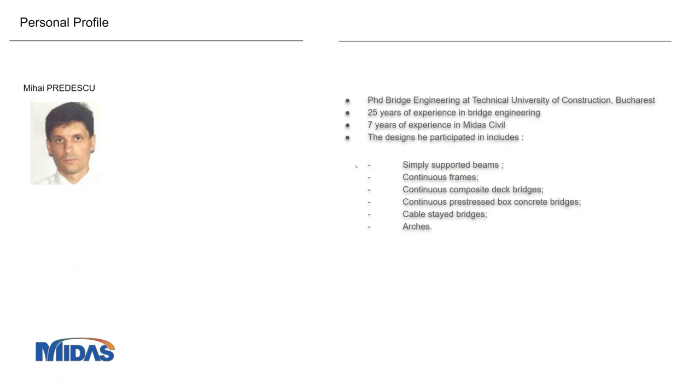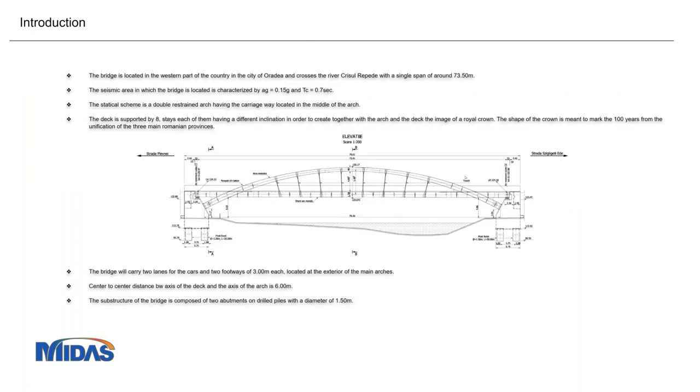During my activity I have designed different kinds of bridges: simply supported continuous beams, continuous composite bridges, cable-stayed bridges, and arches. The scope of today's presentation is to show you a small bridge — not a very big one — located in the western part of our country, in the city of Farada. This is crossing the river called Crescia, and the main span is around 73 meters, as you can see on the screen.